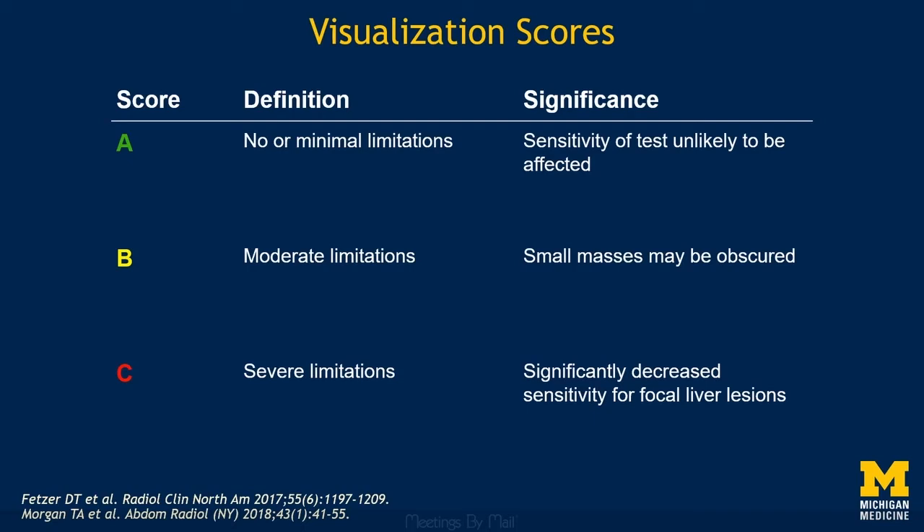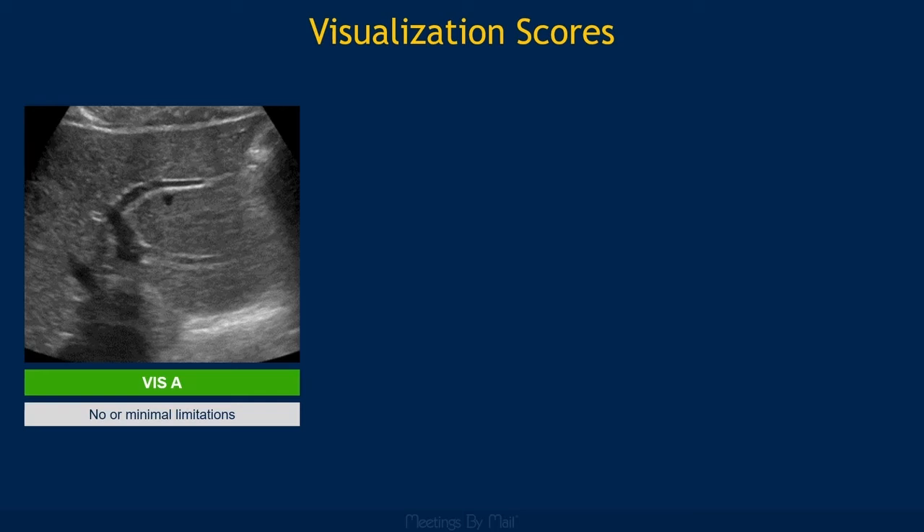Let's take a look at some examples. This is an example of a visualization score of A, where the liver is nice and homogeneous, there is minimal beam attenuation or shadowing, and the liver is nearly entirely visualized.